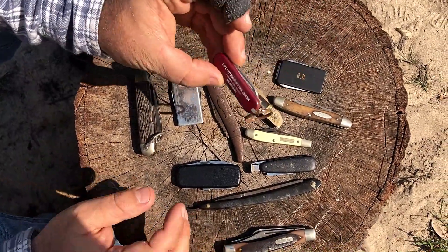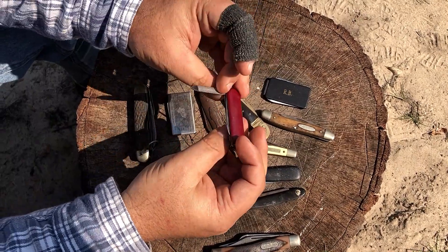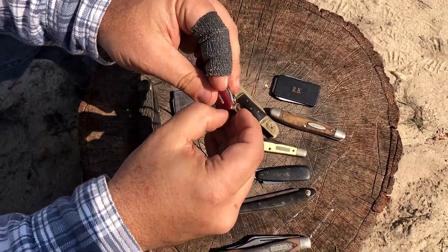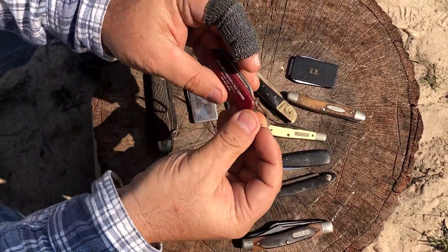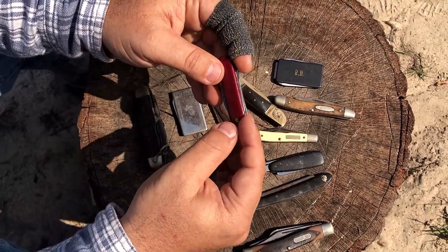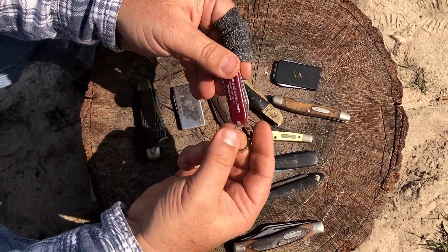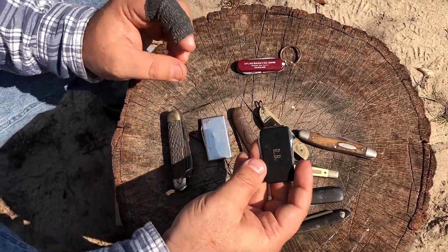This one didn't come from my grandpa — I just put this in the box over the years. This is from Roswell, New Mexico — a little keychain Swiss Army knife, and it does have the tweezers. I went to the UFO Museum many years ago and got that as a souvenir. There's even a toothpick in it.